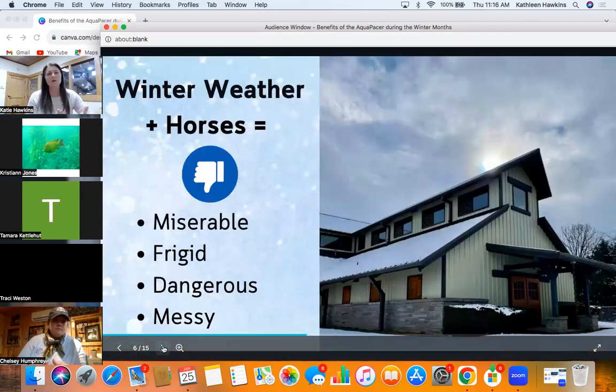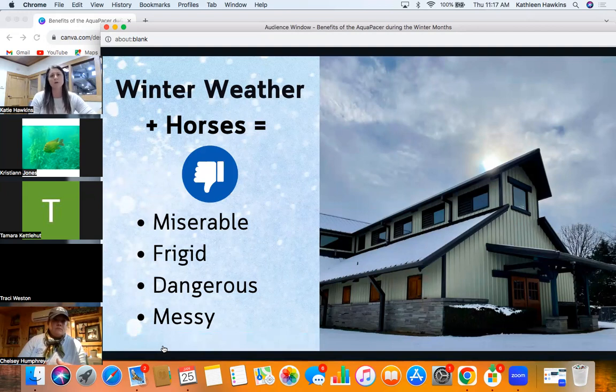We're going to go into a little bit about winter and horses. In my opinion, winter weather and horses just totally stinks. I love working in the equine field most of the year, but winter and I have a love-hate relationship. It's beautiful when it first snows — which is why I put in this picture of our barn with freshly fallen snow — because it makes for beautiful pictures, but it really makes for a headache with horses.